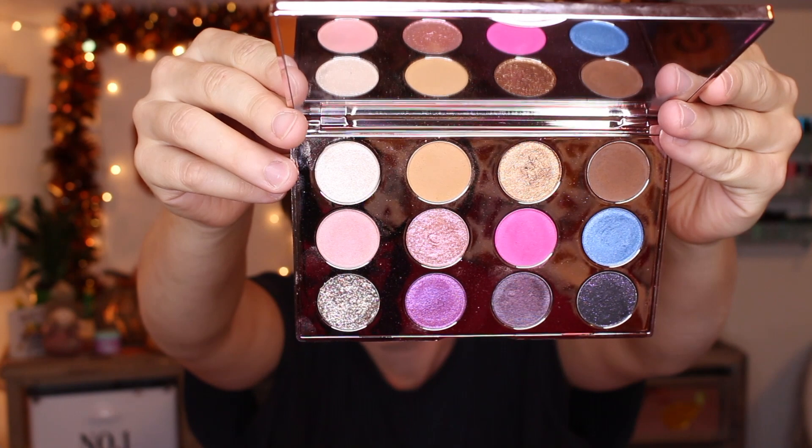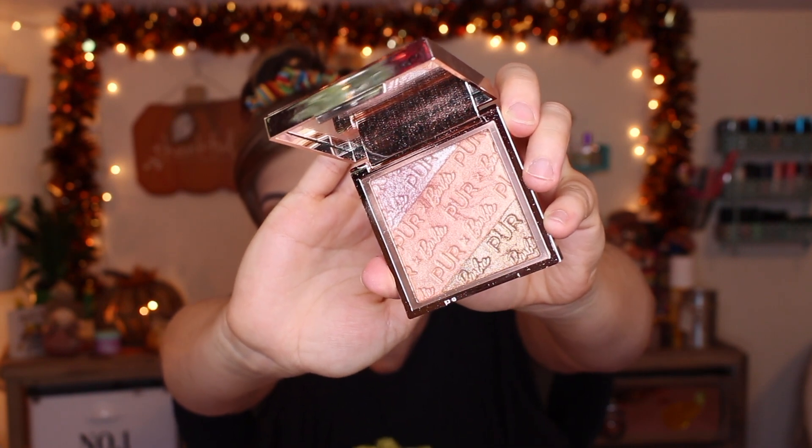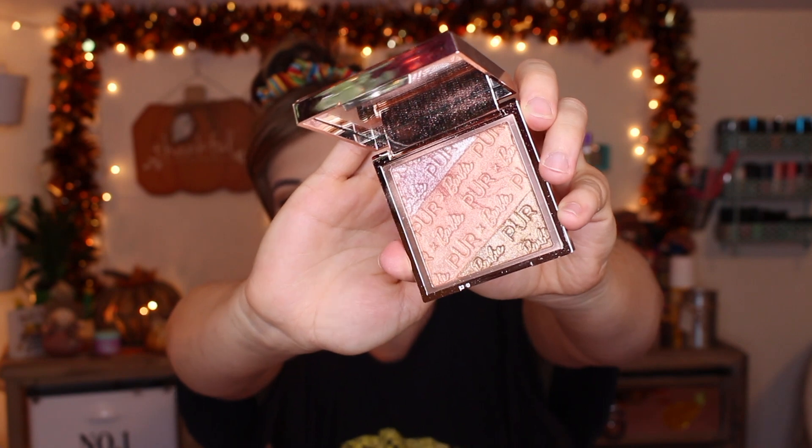Next up, I picked up the Pure collab that they did with Barbie. This collection is beautiful — if you can still get it, I highly recommend picking it up. Those are the shades, and here's what the highlighter looks like. It is really pretty. I've been enjoying the top right shade and the middle shade. The bottom shade is a little too dark for me, so I kind of just use it as an eyeshadow topper.